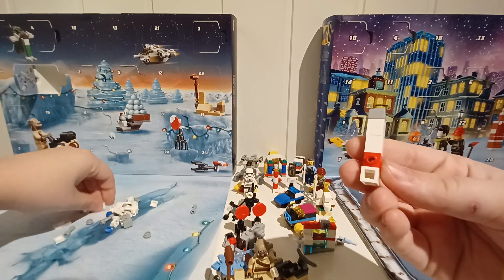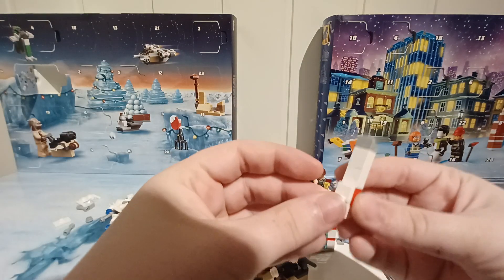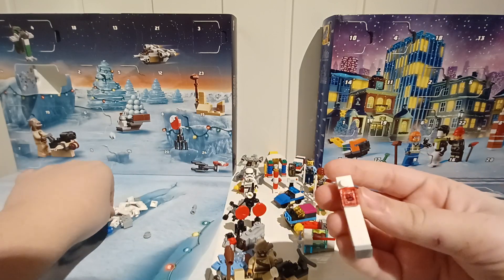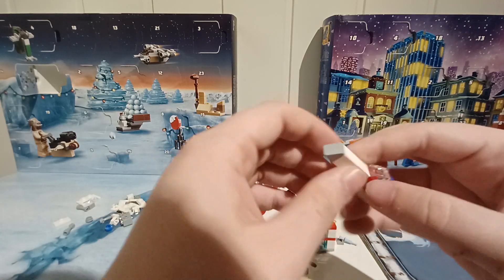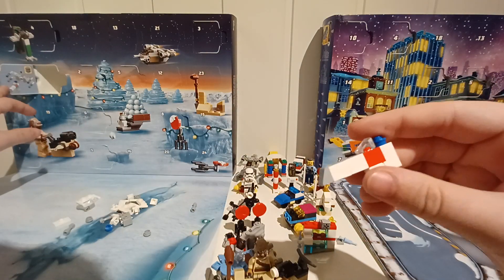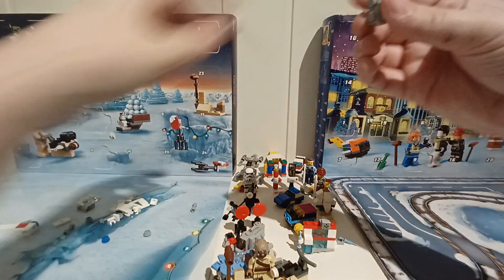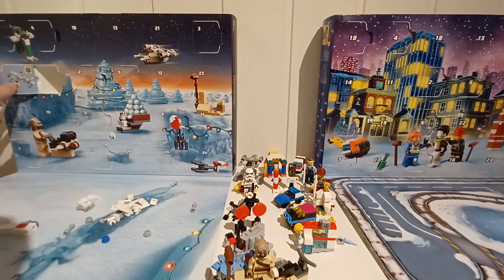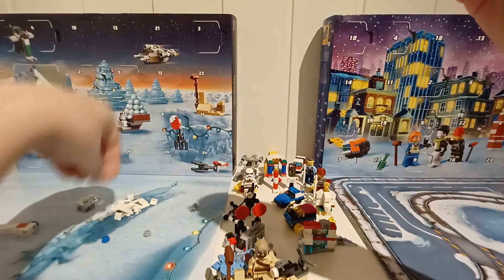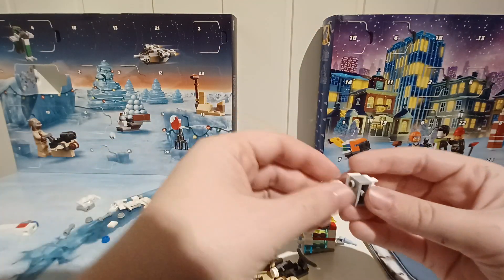Flat piece. And then this piece. I think we're finished with the front. Now it's all the pieces for the back.